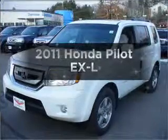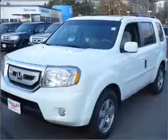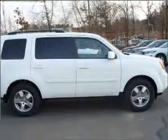Imagine yourself in this 2011 Honda Pilot. This is the set of wheels you've been looking for, with a reliable six-cylinder engine that responds smoothly to its five-speed automatic transmission.